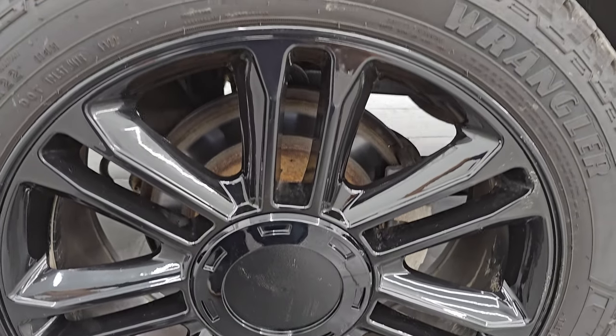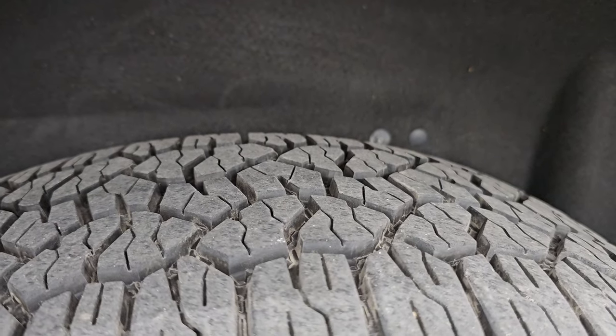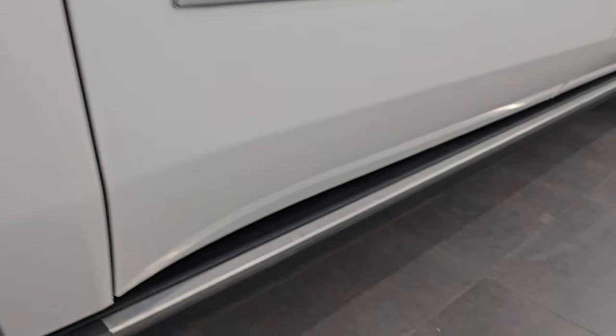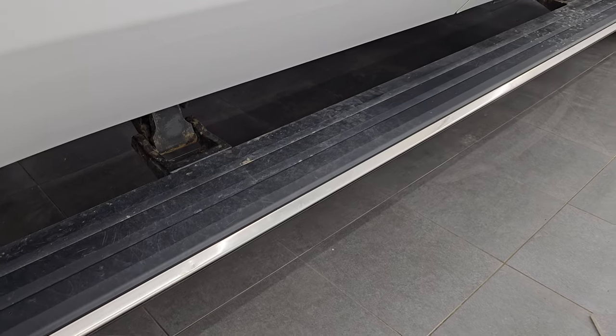Back wheels are in really nice condition as well — no scuffs or scrapes on there and the back tires have just as much tread as the front tires. The wheel wells look really good and it does have the power running boards — you can see those are working nicely.